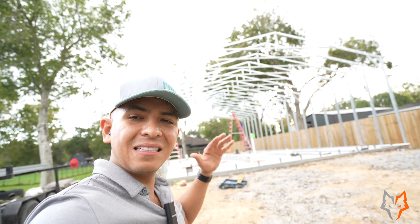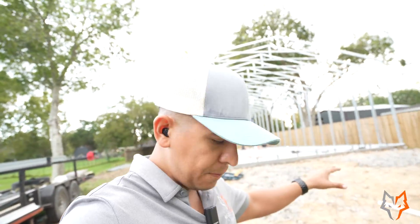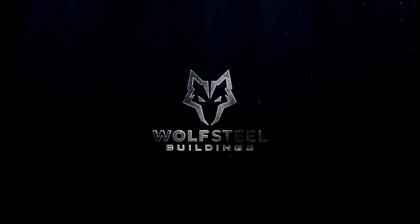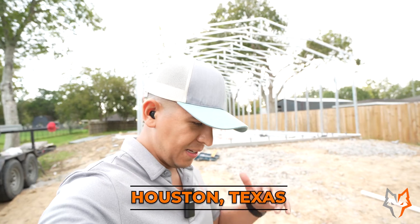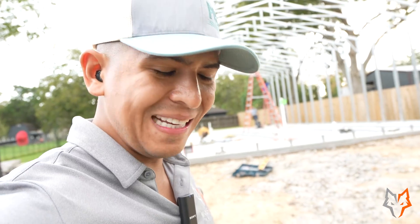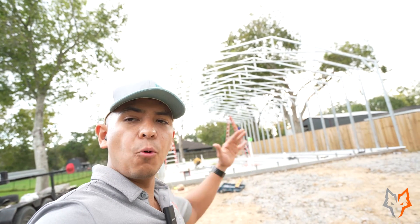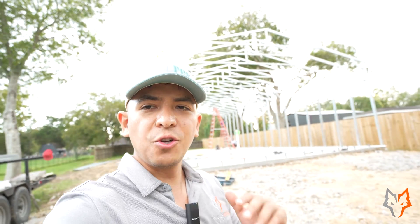We're building right now a 30x70 barndominium. It has a porch and a lean-to off of it. This is Advil from Wolf Steel Buildings. We're out here in Houston — a little south of Houston in Santa Fe, Texas. We're building this 30x70 barndominium and we're going to be talking a lot of details about this project, so stay tuned.